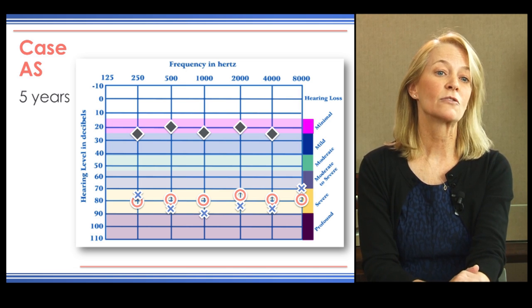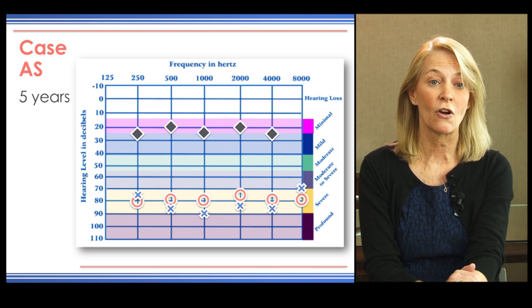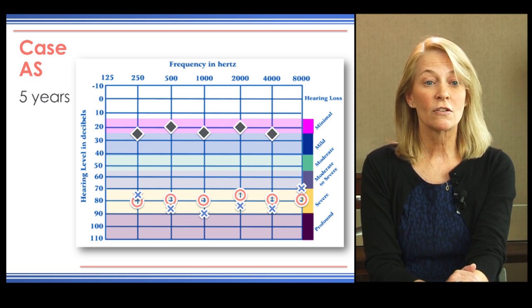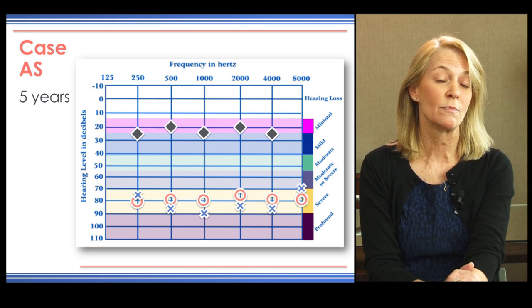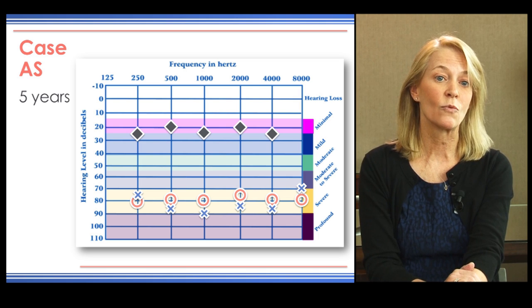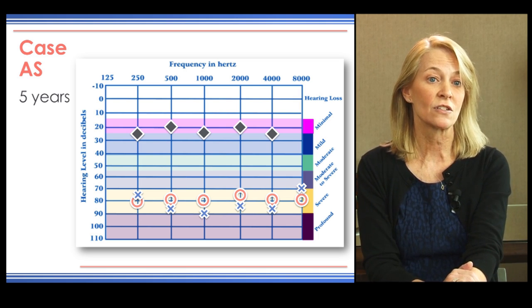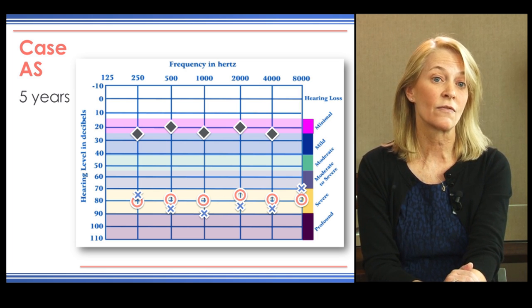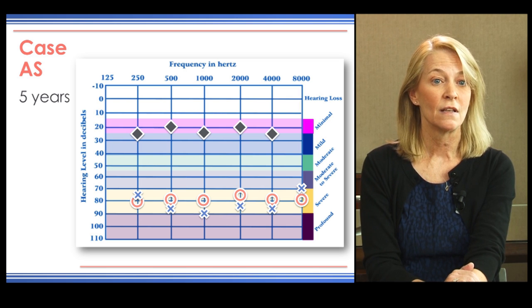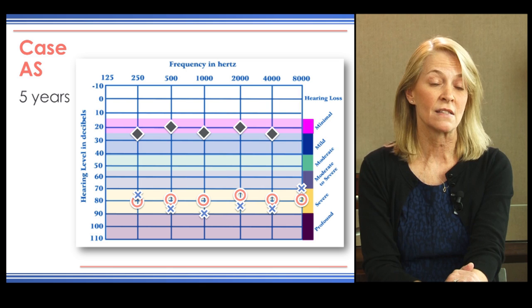When looking at her audiometric testing, she does not really qualify for a cochlear implant based on audiometric findings alone, as criteria require a moderate to profound sensorineural hearing loss in both ears. She has more of a severe hearing loss and is only profound at one test frequency. However, her aided detection skills fall at about 20 to 30 dB across the board, similar to what we would expect from a cochlear implant recipient.